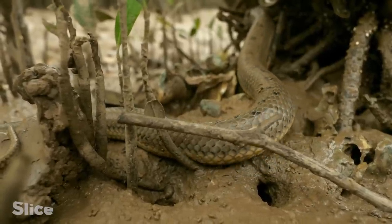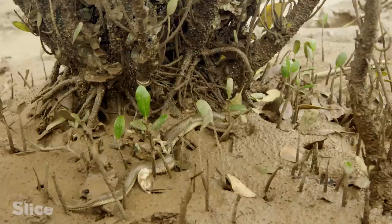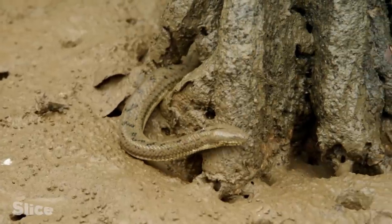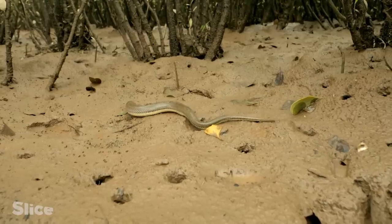In this environment, the rambong has the ideal camouflage. If its brown color isn't enough to allow it to pass unseen, in case of danger, it buries itself in the mud.